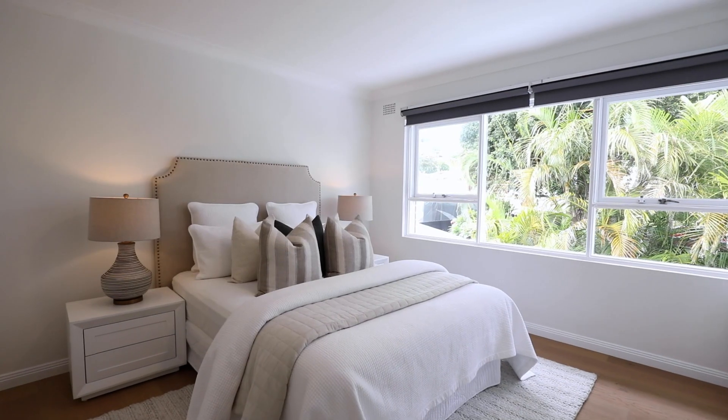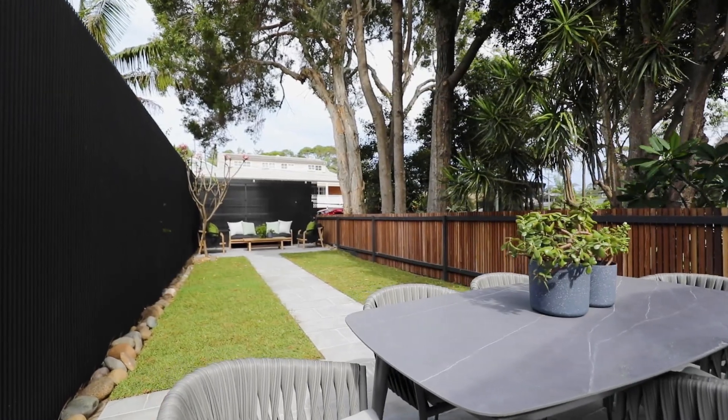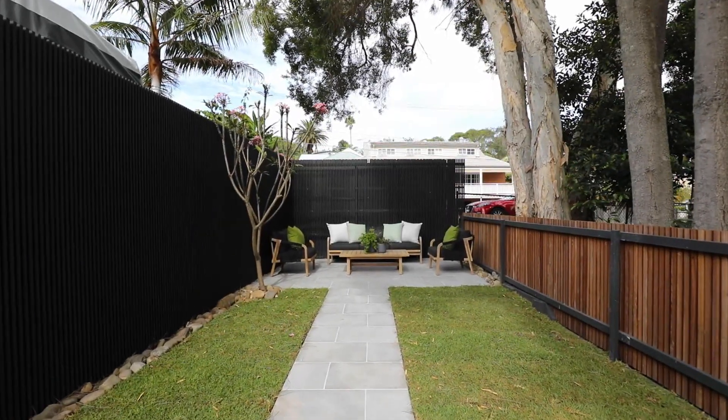Three generous sized bedrooms, two beautifully finished bathrooms, and the best part of all, this beautifully landscaped, on-title courtyard is all yours. Come and take a look.